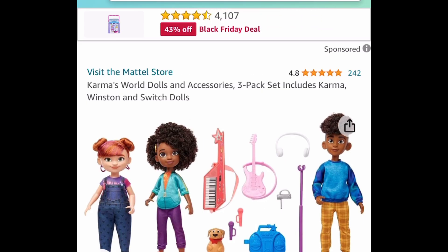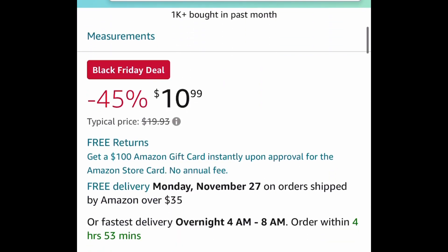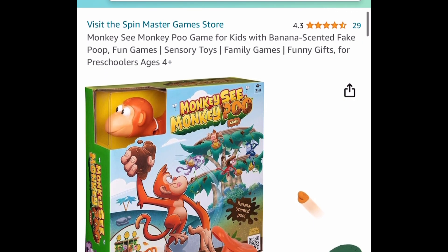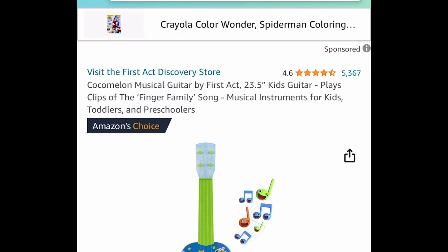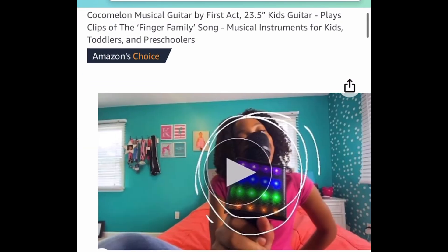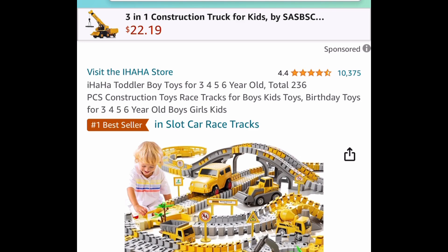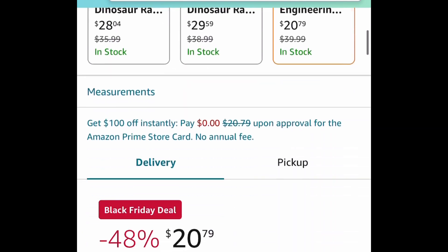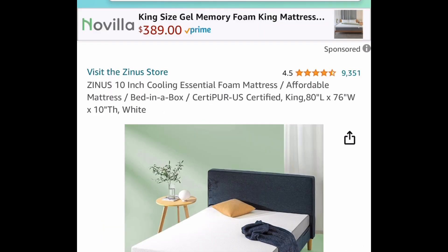Some toys! Here we have the Karma's World dolls and accessories, a three-pack set for $4.99. Here we have the PJ Masks Animal Power Charge and Roar Power Interactive Cat for $10.99. Next, the Monkey See Monkey Poo game — this looks super fun and it's currently price dropped down to $7.49. The Cocomelon Musical Guitar is a 23-inch guitar, also price dropped down to $12.99. Here we have this super popular 236-piece construction toy racetrack — price dropped plus a coupon, priced at $20.79. Clip that $3 coupon and get it for $17.79 instead of the $40 price tag.